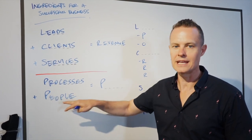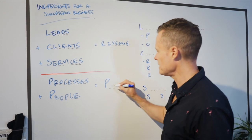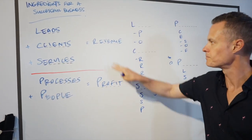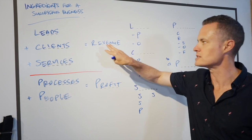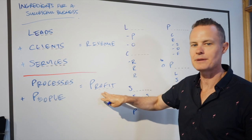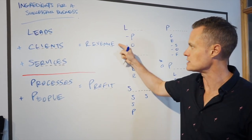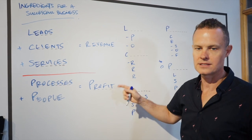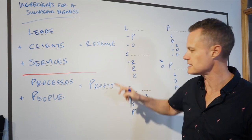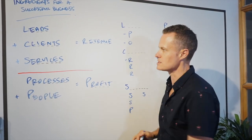Behind the scenes, you're going to need some processes to follow and some people to help you. Regardless of whether you're a freelancer now and the idea of hiring staff frightens you, at some point you are going to need people to help with certain parts of the business. Once you've got processes and people, that's how you extract profit from revenue. Revenue is turnover — how much money comes into the business — while profit is how much you actually make as the business owner. That's the difference between turnover and income, or revenue and profit on your profit and loss statement.